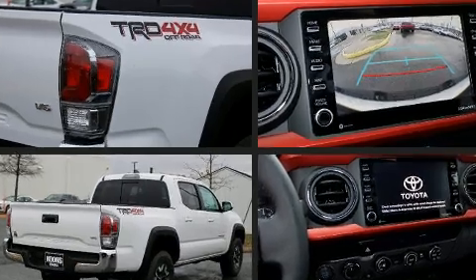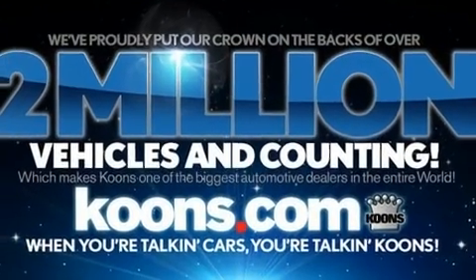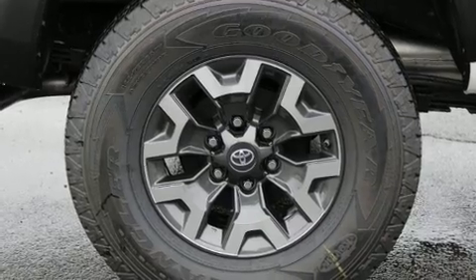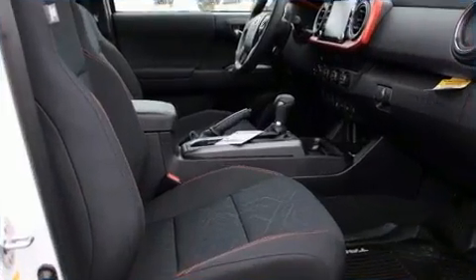It's equipped with tons of terrific amenities but won't break your budget, such as cruise control, one-touch window functionality, a trip computer, front fog lights, skid plates, a trailer hitch, and more.